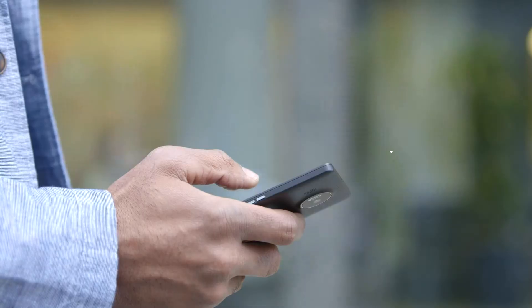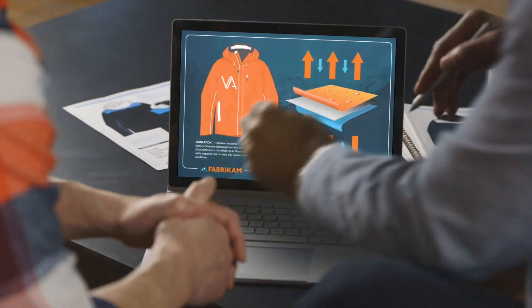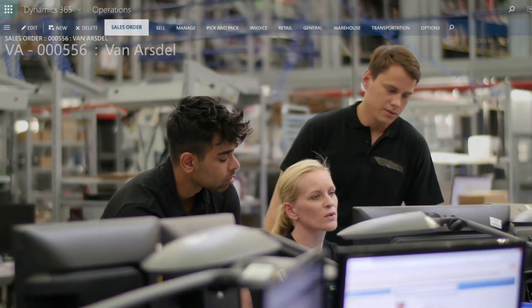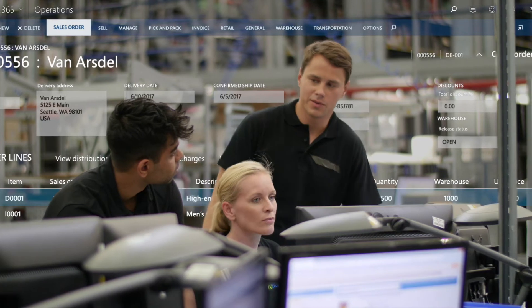Relationship insights give sellers up-to-the-minute intelligence on their customer interactions, so every engagement is informed and every seller is prepared to close the deal. As a deal closes, the warehouse, manufacturing, and production teams are immediately notified.